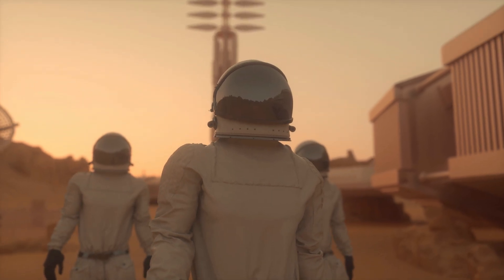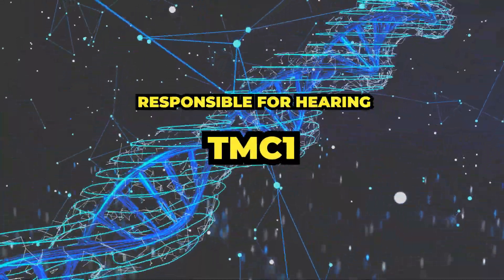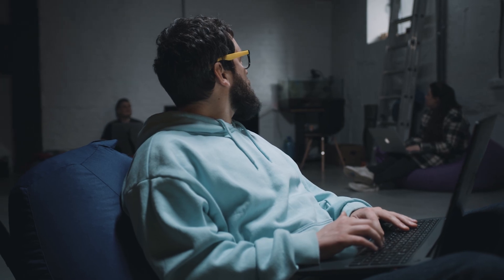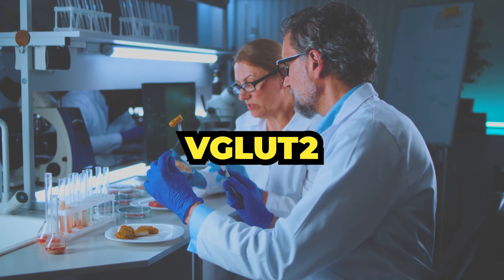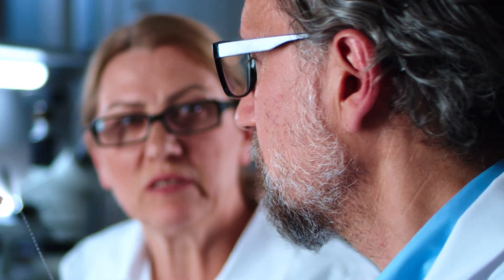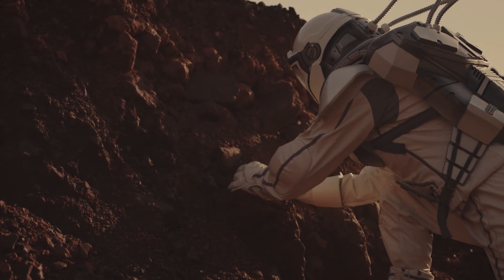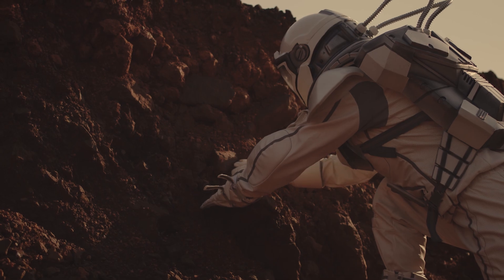This technology could also enhance our existing senses. For example, the gene TMC1 is responsible for hearing. By modifying this gene, scientists could potentially develop the ability to detect sounds outside of the human hearing range. Similarly, the gene VGLUT2 is responsible for detecting taste. By modifying this gene, scientists could potentially develop the ability to taste new flavors and detect toxins. These sensory modifications would enable astronauts to better navigate and survive in space.